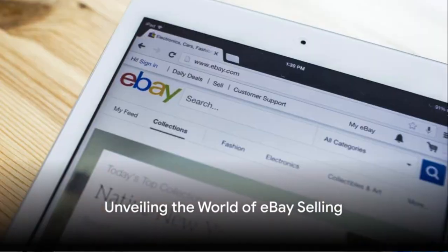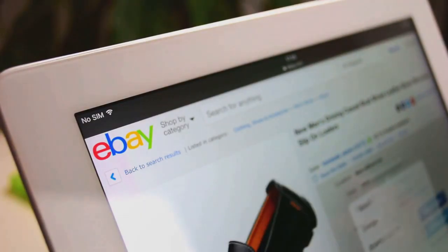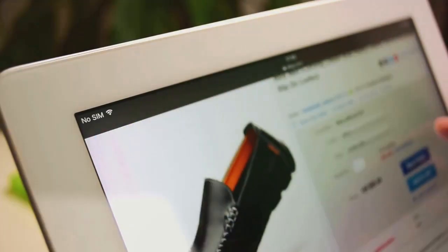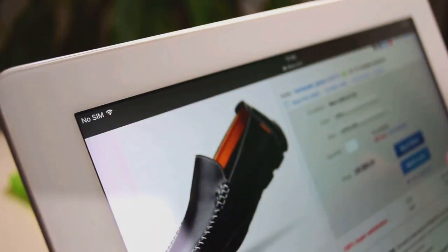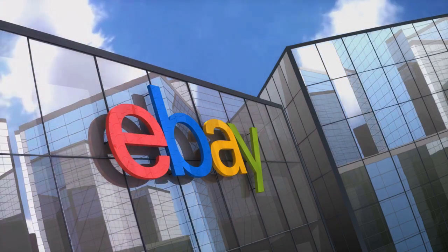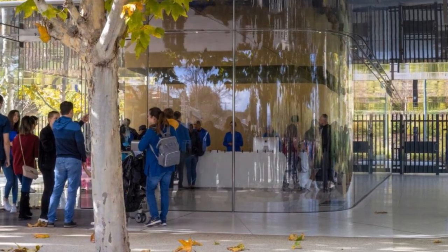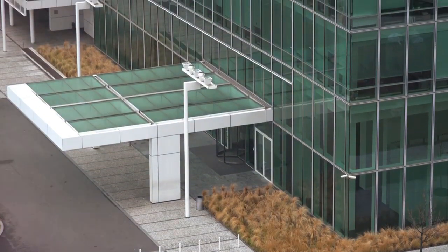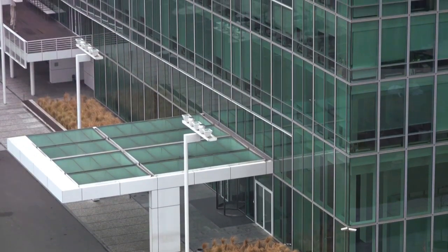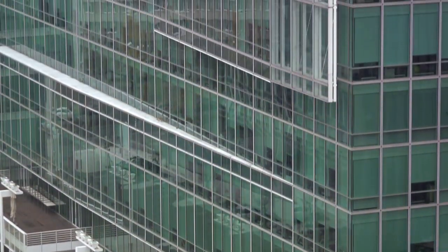Have you ever pondered the secrets of making a profit on eBay? Today we delve into the fascinating world of online selling, unravelling the mystery and providing a clear step-by-step guide on how you can turn eBay into a lucrative venture. Understanding eBay's platform is crucial. eBay, a pioneer in e-commerce, operates as an online auction and shopping website, allowing individuals and businesses to buy and sell a wide range of products and services globally.